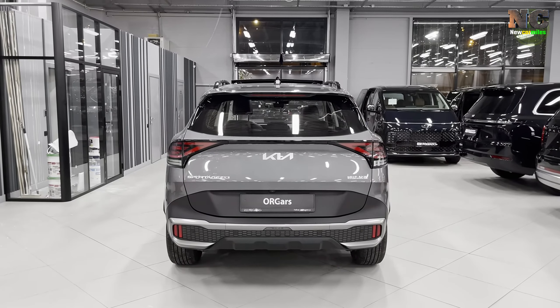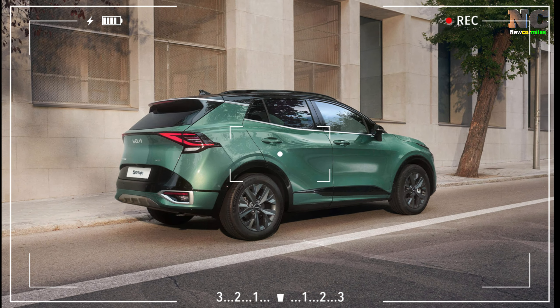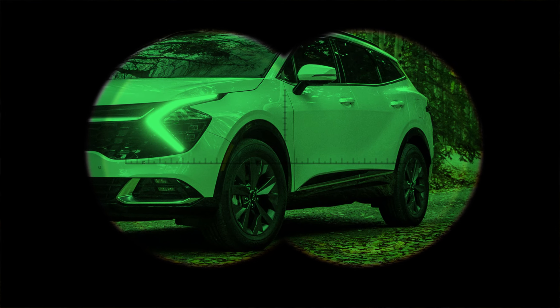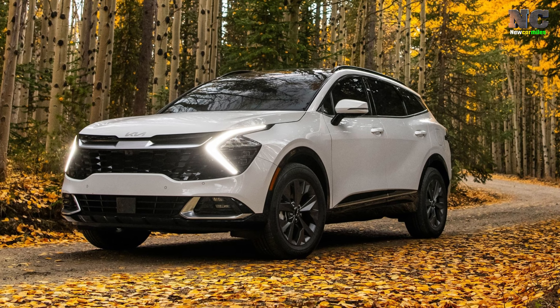The X-Pro model has actual equipment to help tackle rough terrain. With its friendly design, you'll be sure to turn heads wherever you go. It rides on black 17-inch rims and all-terrain tires and features a selection of drive modes.